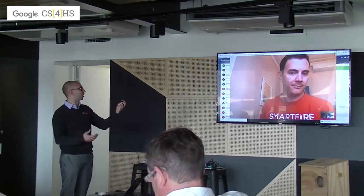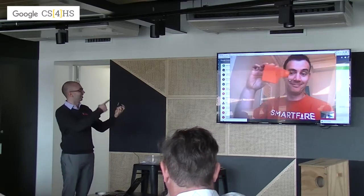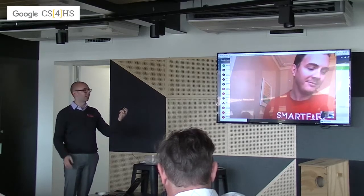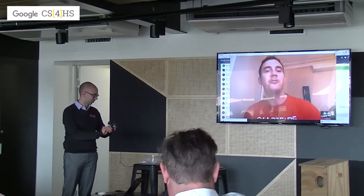I forgot to bring a SmartFire but I've got some pictures of my Komodo, so I'm going to throw them up after the presentation. Alright Mark, I'll let you introduce yourself and then we'll take a couple of questions and go from there. Hello everyone, I'm Mark Terrell.